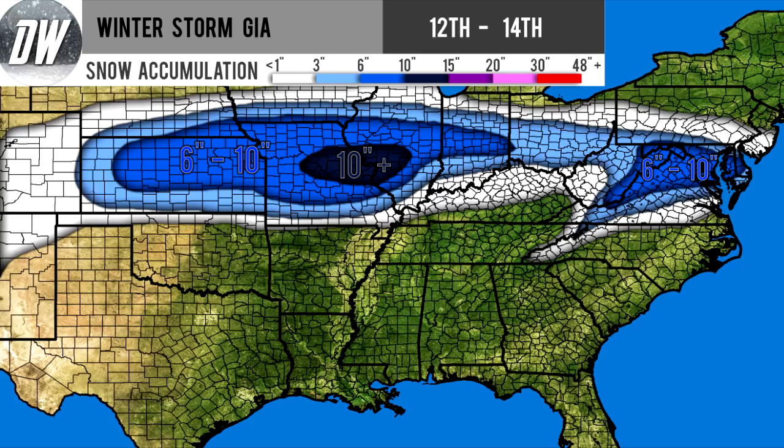We're looking at the white section — that's anywhere from a dusting to three inches of snow. That covers Colorado, portions of New Mexico, Oklahoma, portions of Nebraska, Iowa, Indiana, Kentucky, North Carolina, Virginia, Pennsylvania, and southern New Jersey.